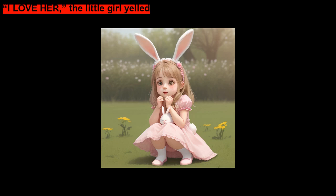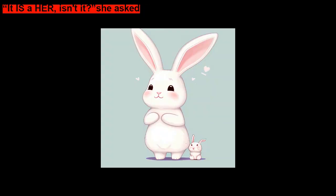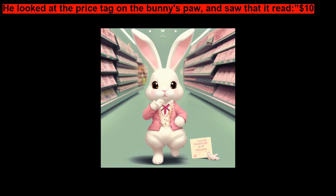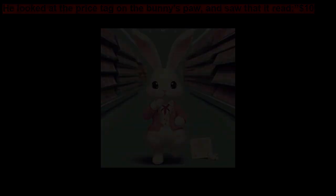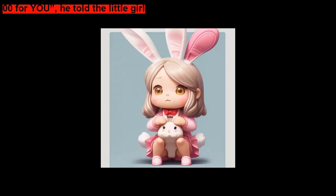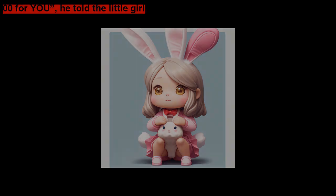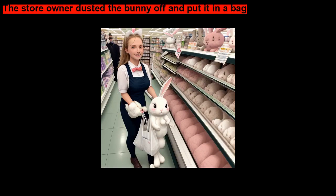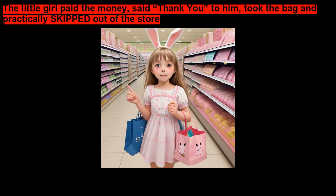'I love her,' the little girl yelled. 'It is a her, isn't it?' she asked. 'I guess it can be whatever you'd like it to be,' the man answered. He looked at the price tag on the bunny's paw and saw that it read ten dollars. 'That costs five dollars for you,' he told the little girl. 'Oh, great. I can buy it,' she said happily. The store owner dusted the bunny off and put it in a bag. The little girl paid the money, said thank you to him, took the bag and practically skipped out of the store.